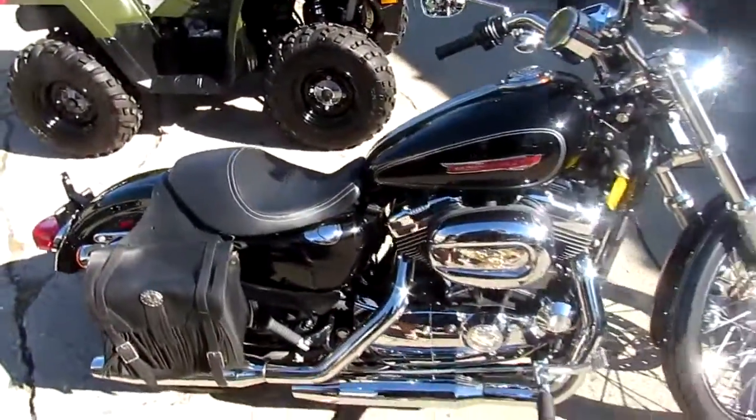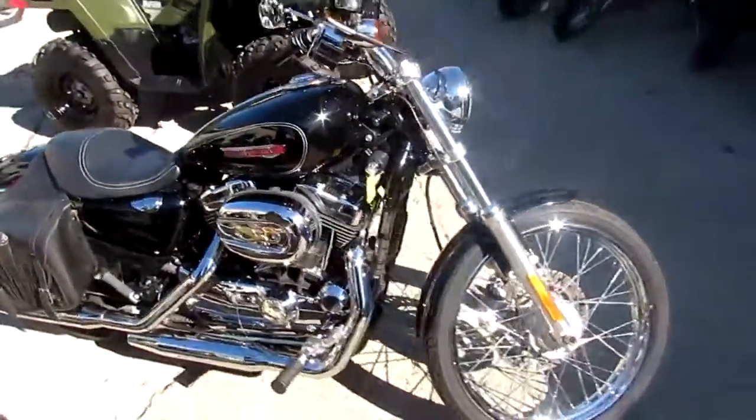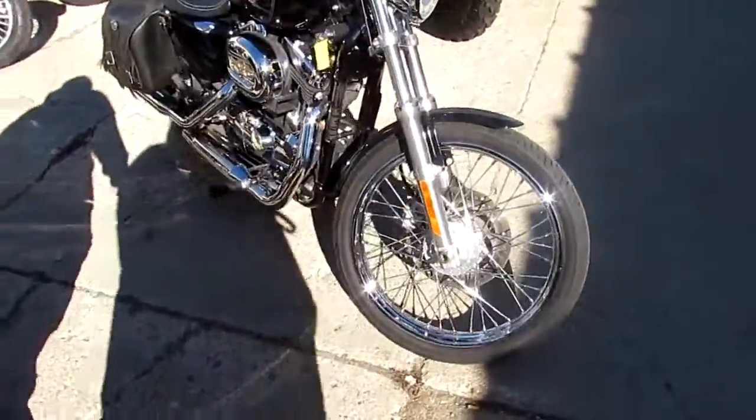Hey guys, anybody looking for a used Harley-Davidson? We got them here at Approval Powersports. We got over 300 used Harleys in our showroom right now.